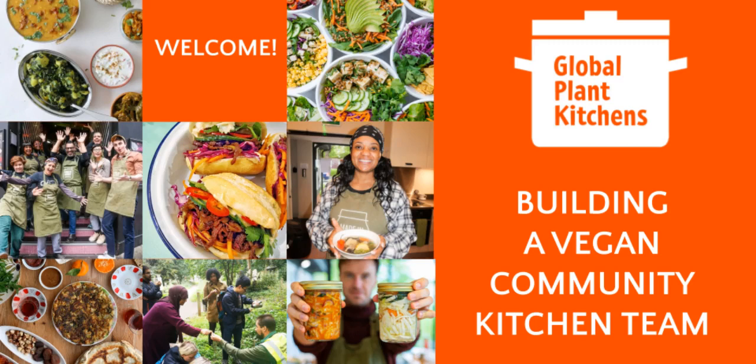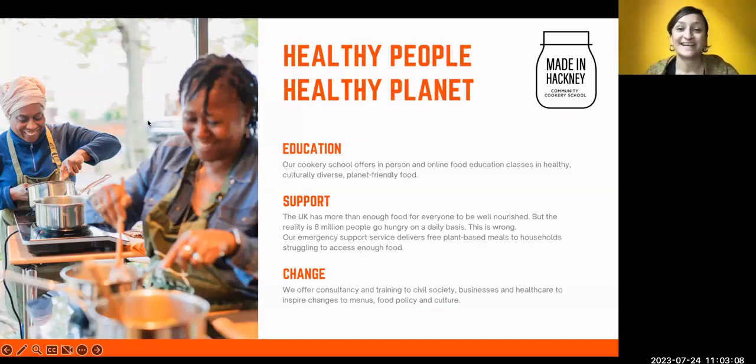Welcome to our Made in Hackney Global Plant Kitchens webinar on growing a team for your vegan community kitchen or cookery school. I'm Sarita Puri, a member of the Made in Hackney team working on the Global Plant Kitchens project. I'm also a teacher for Made in Hackney and worked on various pieces from volunteering to running classes and chefing in our community meal service. I'm really excited to be joined today by Ninka Brett, the former operations manager at Made in Hackney, who was part of the team for nine years.